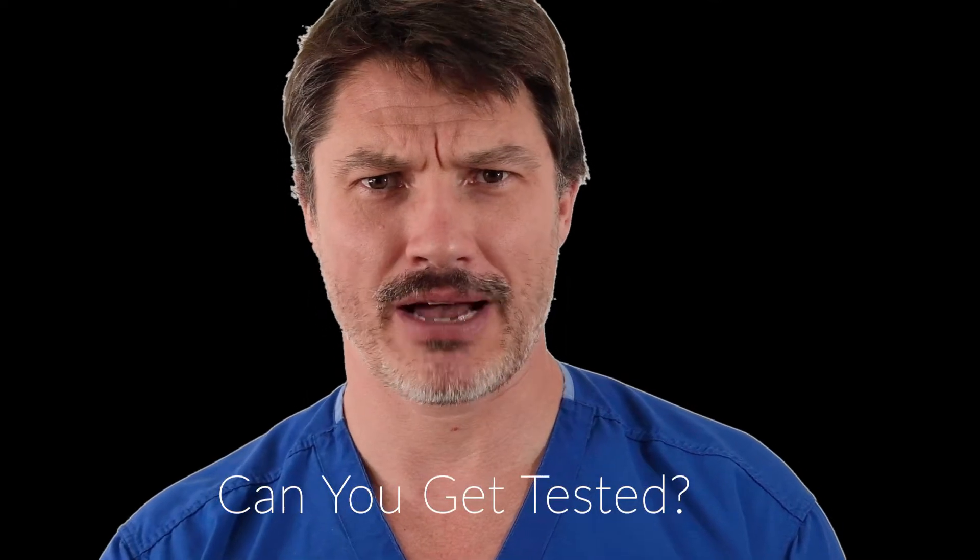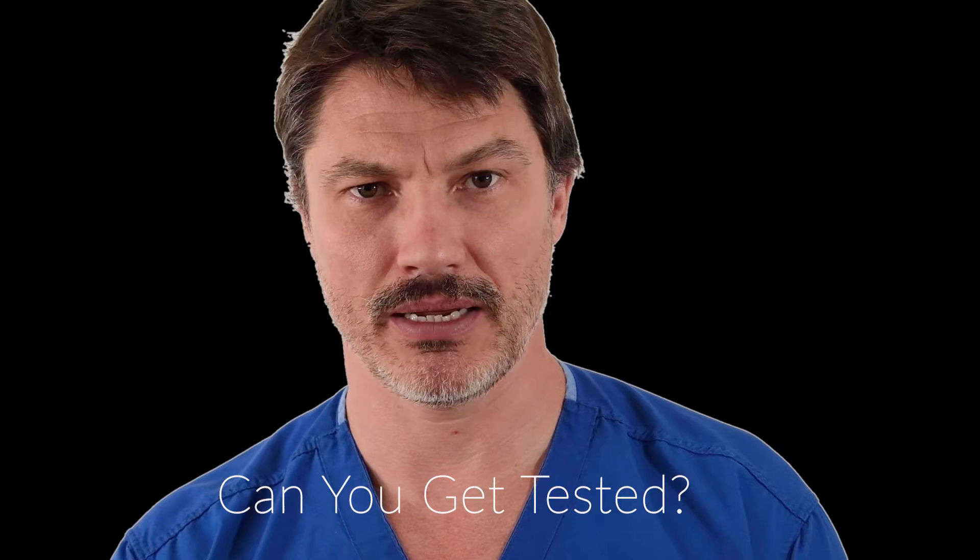I'm getting some questions about how testing is practically happening now that the US is releasing more tests available for coronavirus. I'm Dr. Larry Burchette, I'm an ER doctor on the front line with this thing.